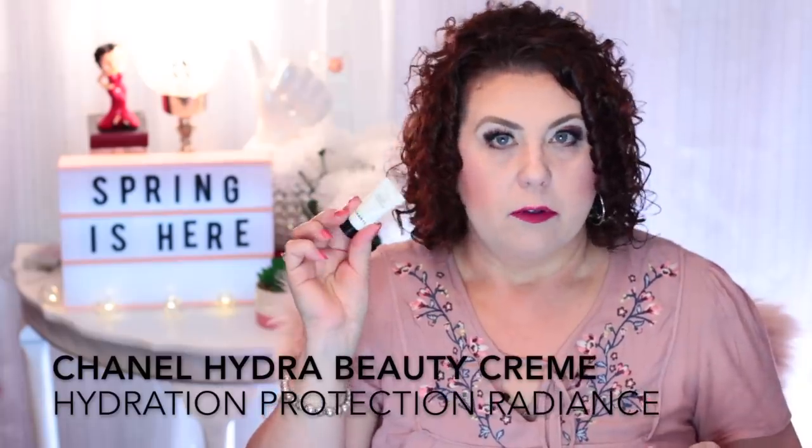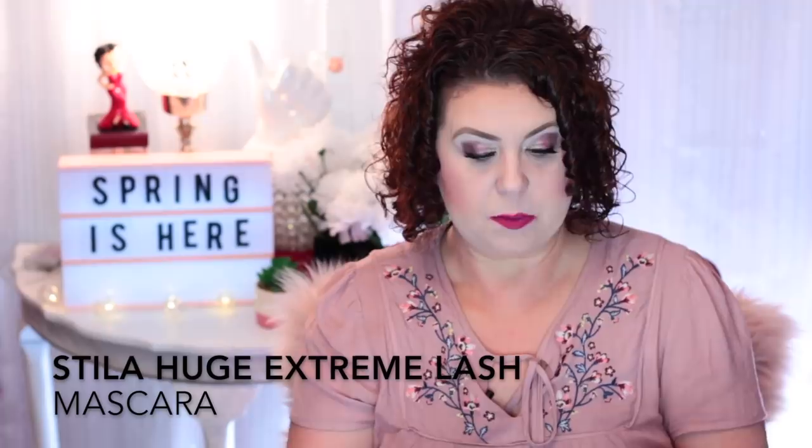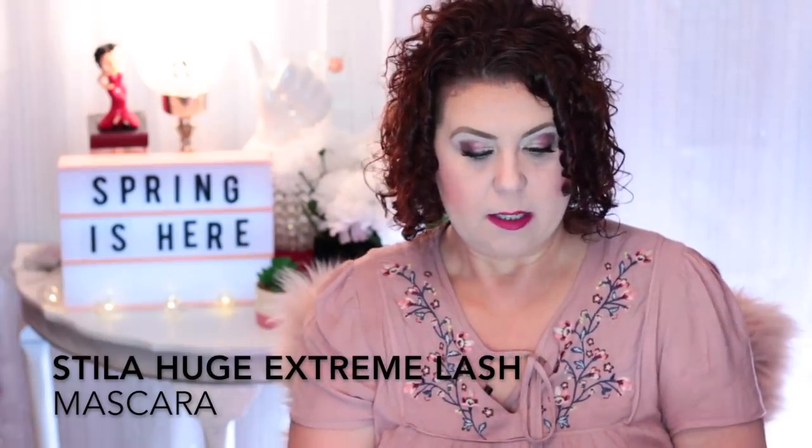Another deluxe size sample — from Chanel: the Hydra Beauty cream moisturizer. It was nice, but I don't feel like the product justifies the price. Just because it says Chanel on it they probably added $20 to $30 to the price, and it's not worth that to me. I also finished a deluxe size sample mascara from Stila. I don't even know what it was called, but it was okay, not my favorite. I used it for quite some time but I'm not going to go out and purchase it.